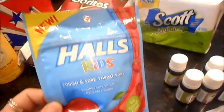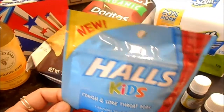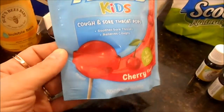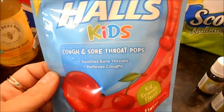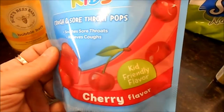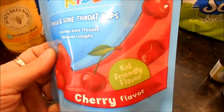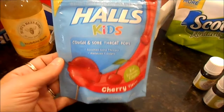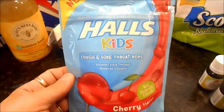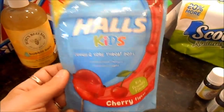This was also a qualifying item and I thought it was super cool — I haven't seen it before. It's called Hall's Kids in cherry flavor, and they are lollipop cough and sore throat pops that soothe sore throats and relieve coughs. I don't want to give my kids a regular Hall's cough drop — I don't think they're age appropriate, especially for Maya — but I'd definitely give her a lollipop if it helped with a sore throat. We're coming into that season where these are really pertinent.